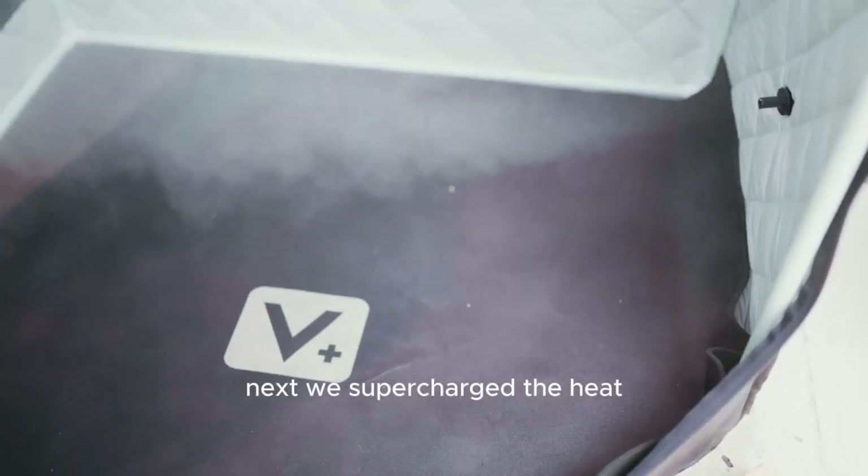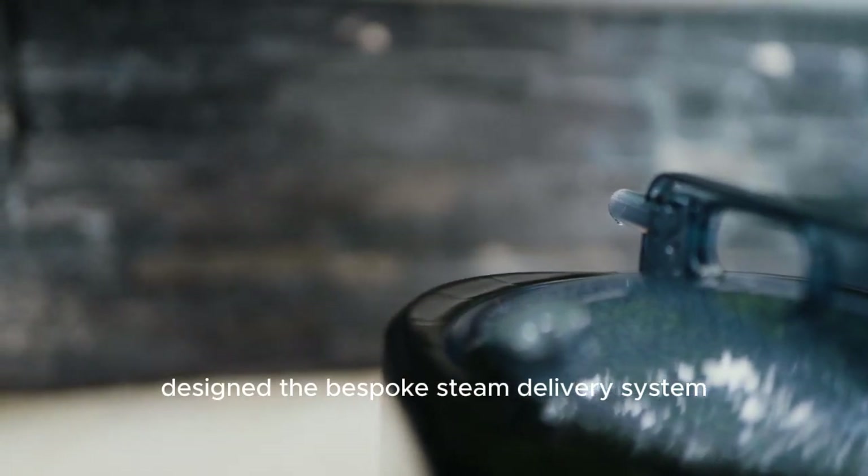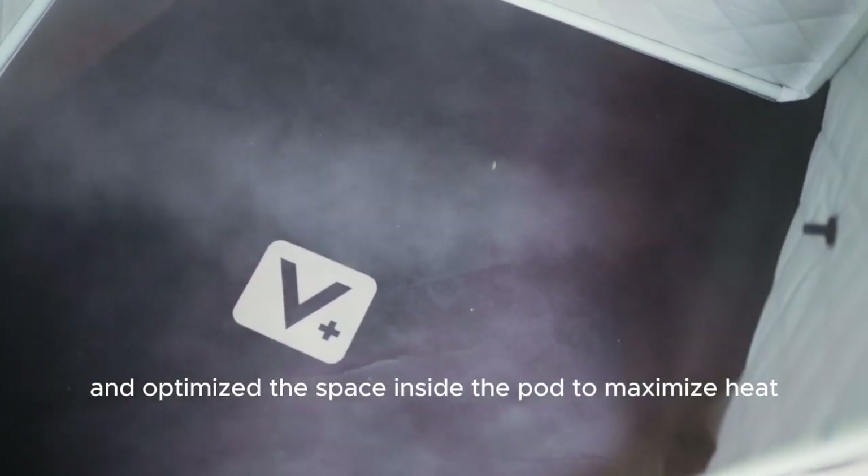Next, we supercharged the heat. We elevated the power of our steam chamber, designed a bespoke steam delivery system, and optimized the space inside the pod to maximize heat.